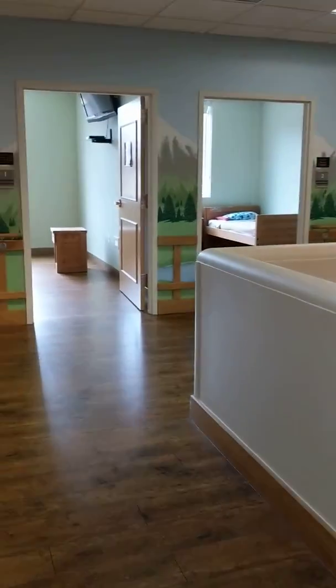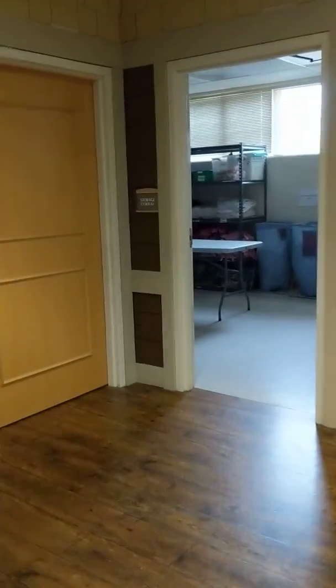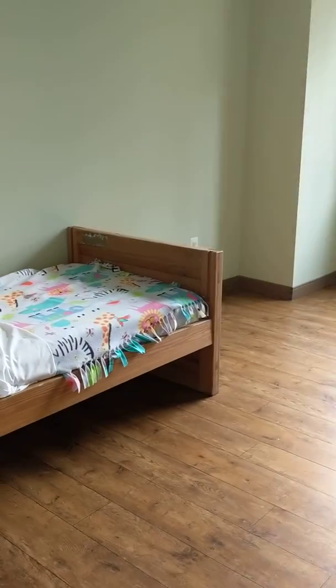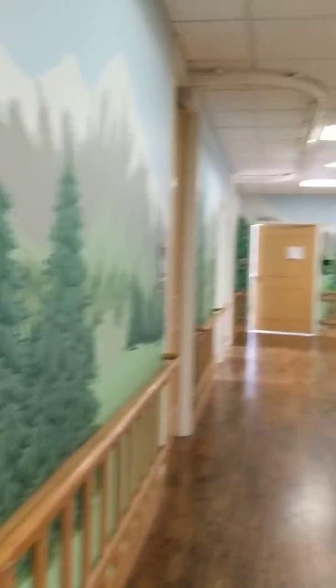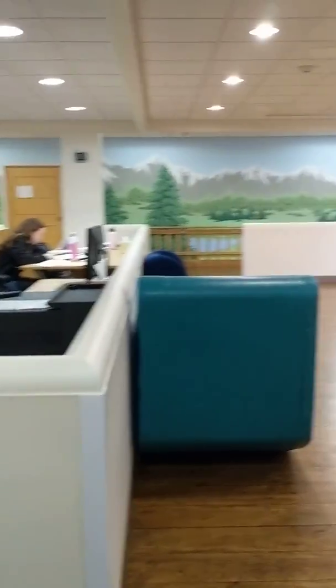And then we've got rooms. A serenity corner. These are bedrooms. Look at that — you have one of these. It's a bed, and there's a TV in there. There's a window you can look out. And then there's toys, a bunch of toys over here.